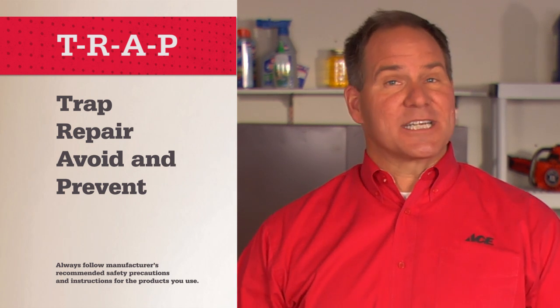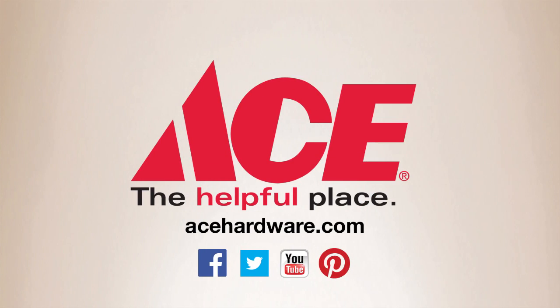Getting rid of rodents isn't a pleasant job, but the quicker you act, the sooner you'll be in control. Remember, you've got to trap a rodent problem to control it. For the tips, advice, and tools you need, visit your neighborhood Ace, and find us online at acehardware.com. Ace is the place with the helpful hardware folks.